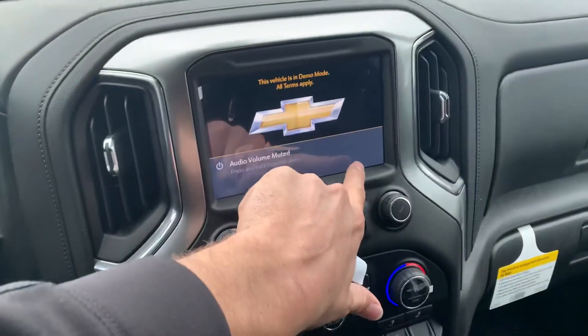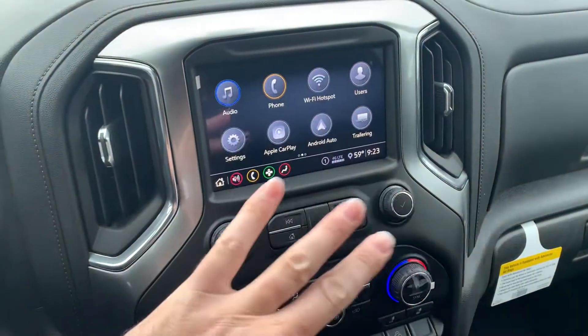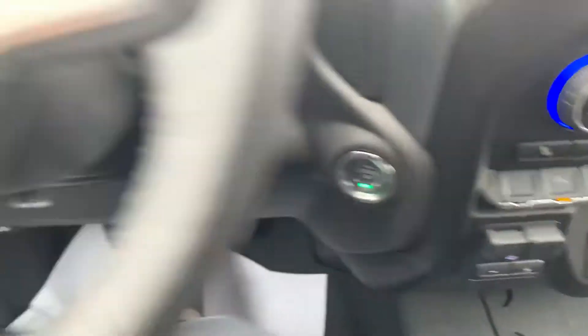These all come with Apple CarPlay and Android Auto, so if you wire your phone in you'll get maps up here, music, and phone calls. A few controls down here, and heated seats.